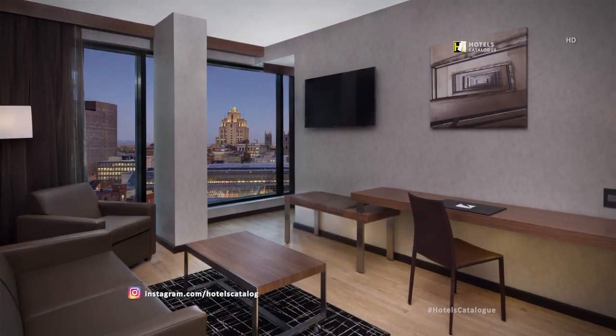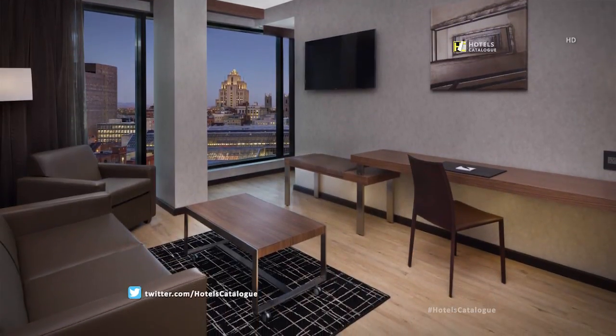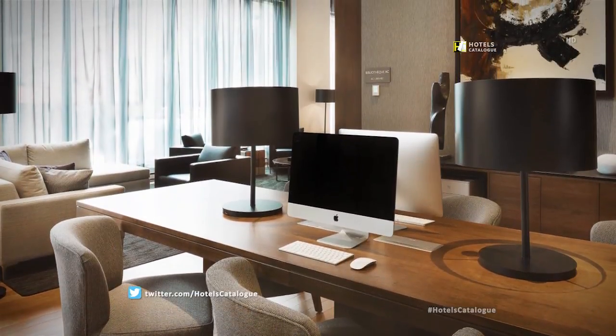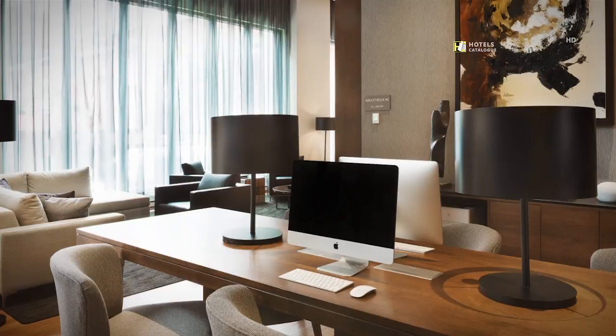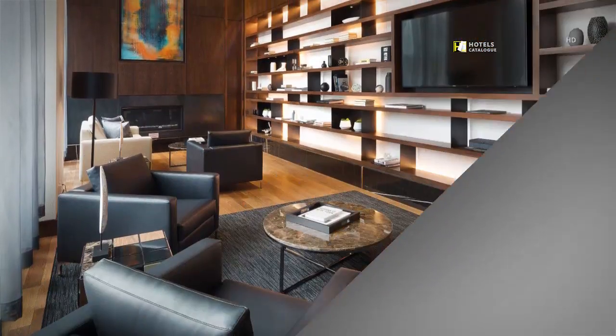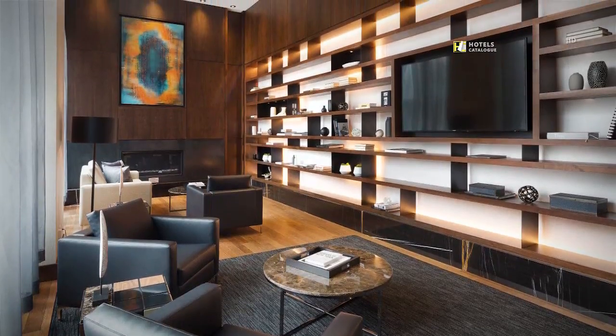Enjoy the extra space of the living area of our suites. Take advantage of our 24-hour business center with two computers and a printer, for the convenience of our guests.